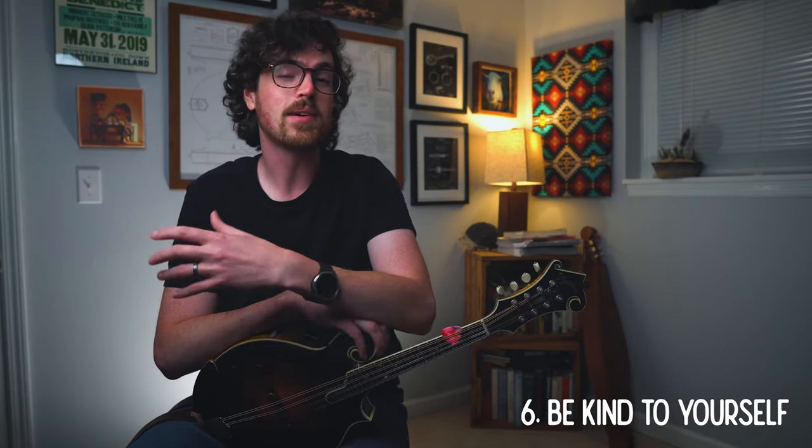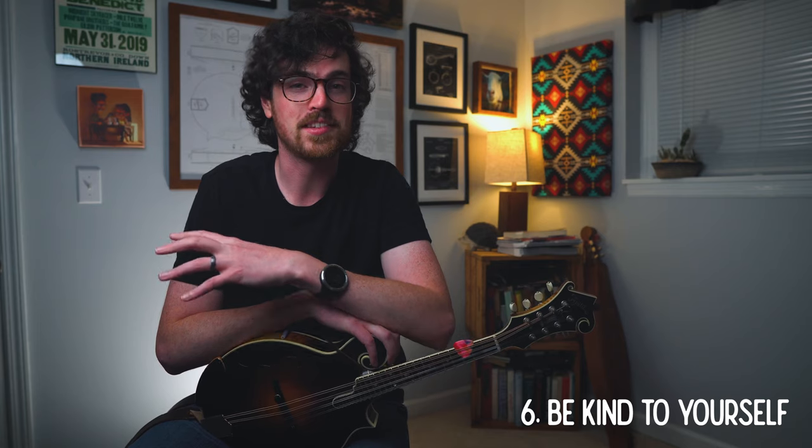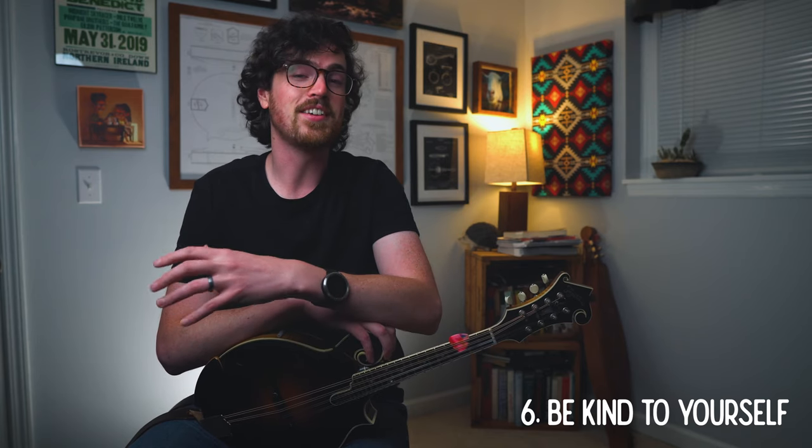Practice tip number six is to be kind to yourself in your practice sessions. It's a delicate balance — when I come to practice, I do want to set the standard really high for myself, but I also want to be understanding if and when I don't meet that expectation. You'll find that usually your expectations for your musical ability grow twice as fast as your actual ability does. You have to check yourself if you're being unrealistic, and just remember to enjoy playing mandolin, because this instrument is fantastic and so much fun to play.